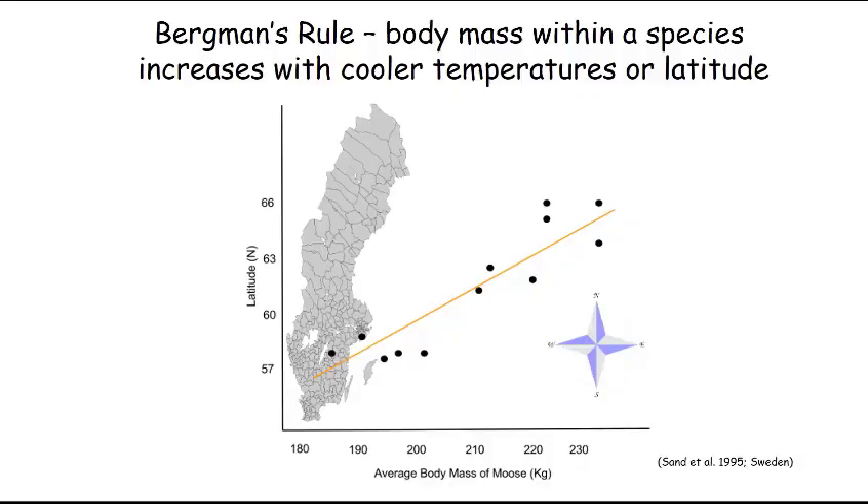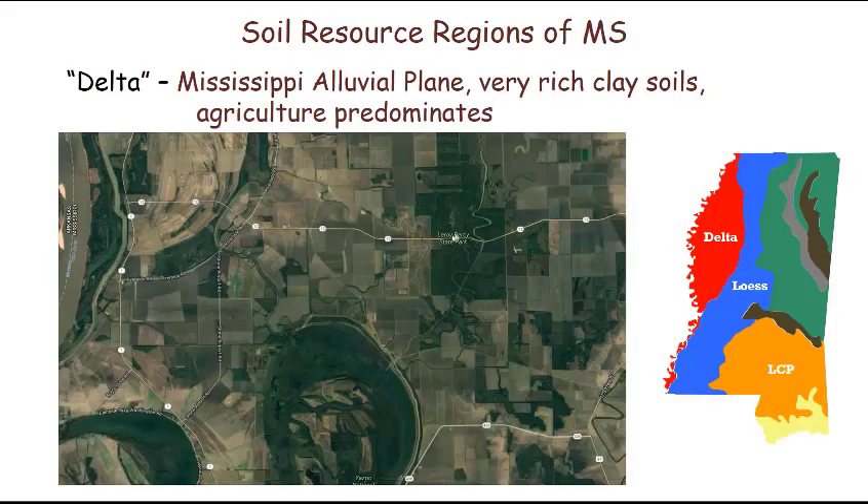One of the reasons why body size of animals varies is called Bergman's Rule. Research done on moose in Sweden shows that body mass increases with cooler temperatures or more northern latitudes. This has to do with the mass-to-volume ratio of the animal — a bigger, heavier animal is more able to keep itself warm during colder winters, so in northern latitudes they tend to be larger. That's not the case here in Mississippi; we don't have a problem with cold winters, but we do have a lot of regional variation in soil resource regions.